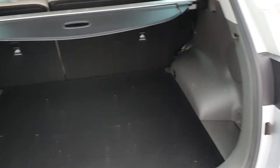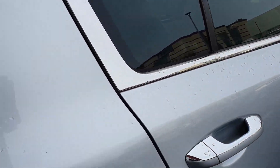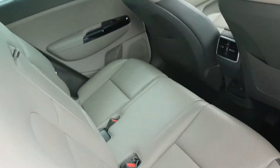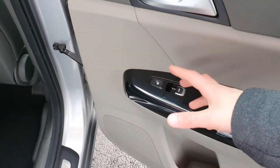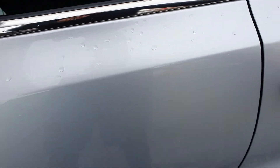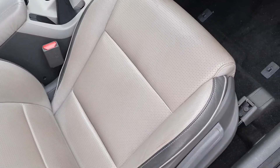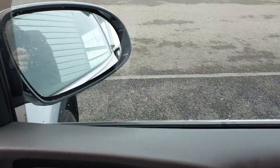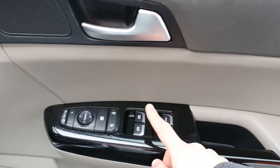The interior features a very spacious boot area with lots of space. To the rear of the car there's a full leather interior — very easy to maintain and keep clean — heated seats to the rear, and electric windows. At the front you also have full leather interior, heated seats, a multi-function steering wheel, power folding mirrors, centralised locking, and electric windows and mirrors throughout the car.